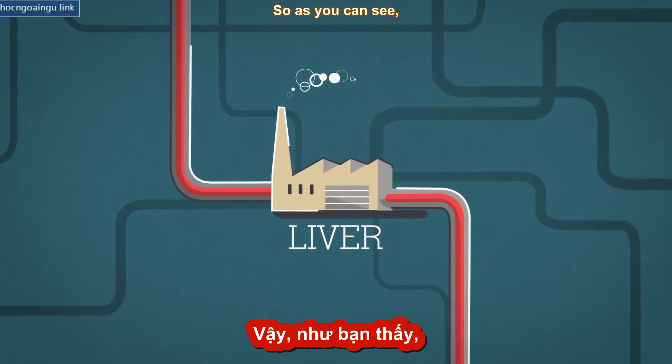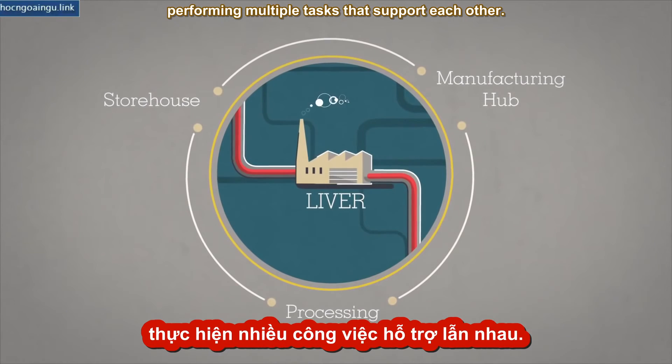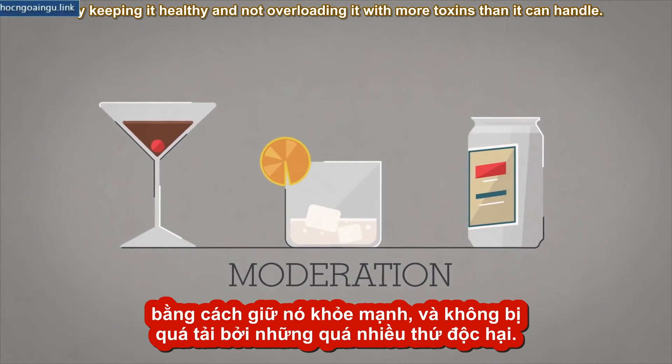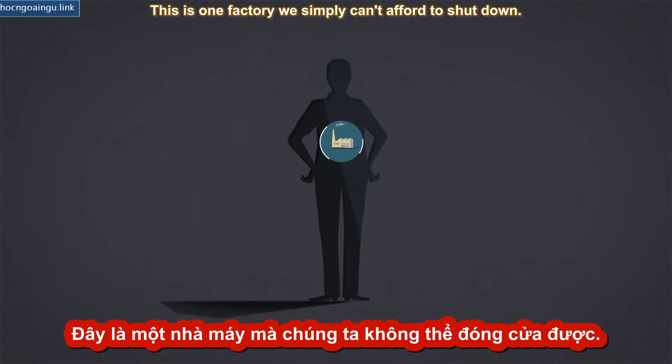So as you can see, the liver is an extremely efficient industrial site, performing multiple tasks that support each other. But such a complex system needs to be kept running smoothly by keeping it healthy and not overloading it with more toxins than it can handle. This is one factory we simply can't afford to shut down.